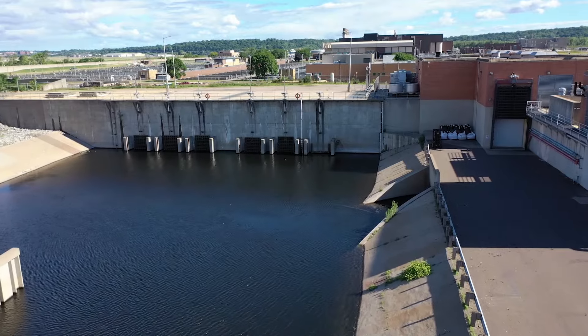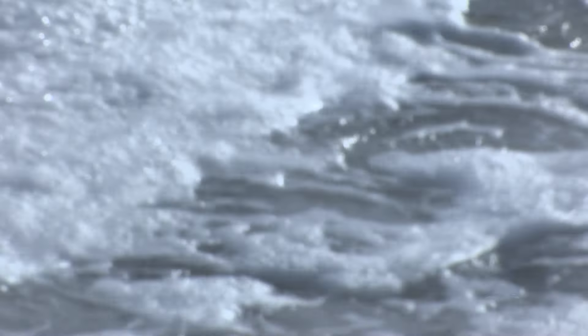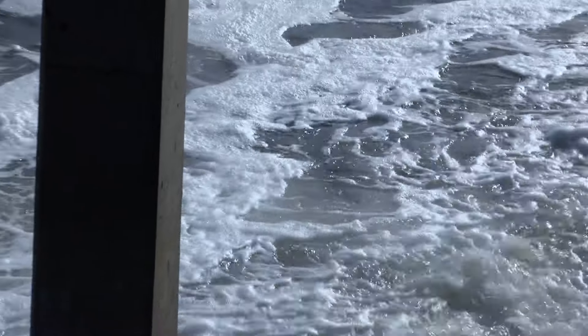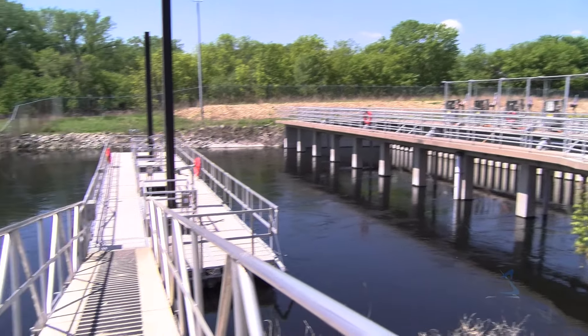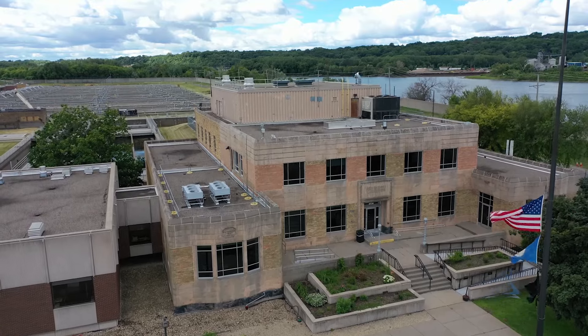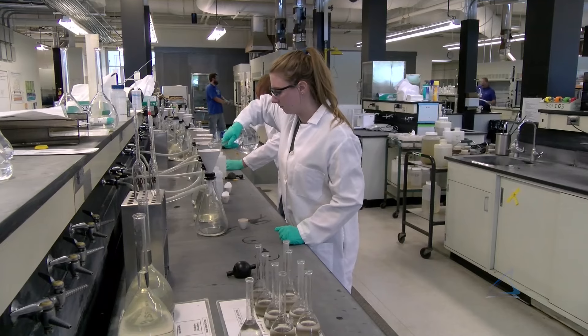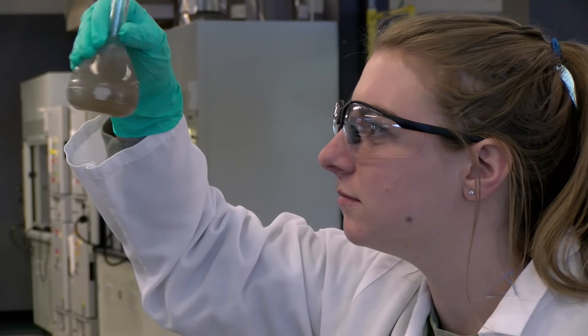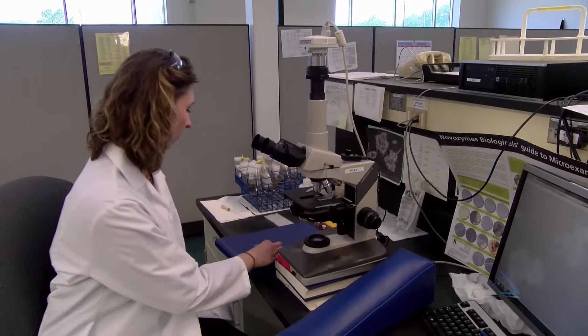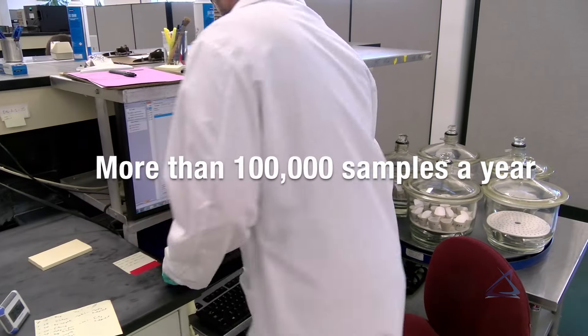The water we return to the river must meet strict state and federal regulations. These regulations ensure that harmful amounts of pollutants are not being reintroduced into the environment. MCES takes these regulations seriously — the water that we put back into the river is much cleaner than the existing river water. The Met Council partners with environmental agencies as well as entities like the University of Minnesota to monitor pollutant levels in the region's water. Wastewater facilities must have their treated wastewater tested daily, with water samples taken from all nine regional treatment plants and tested at the Metro Plant Laboratory, which processes more than 100,000 samples a year.